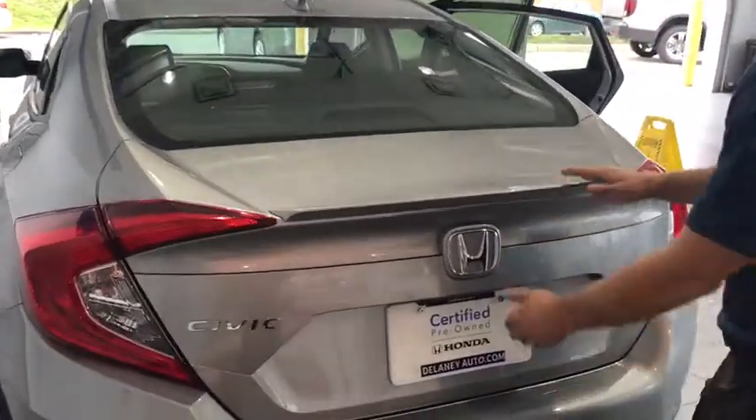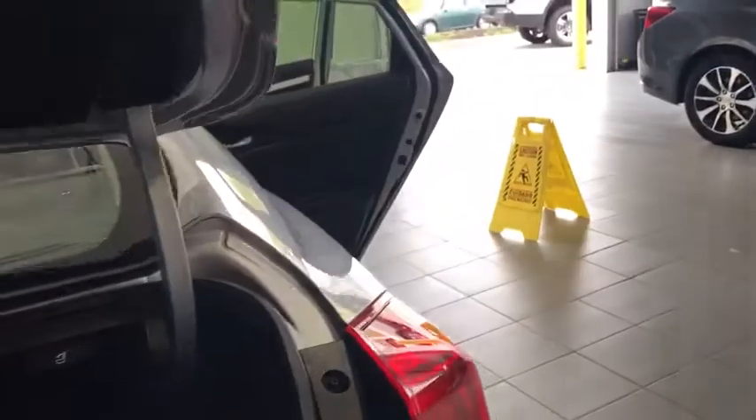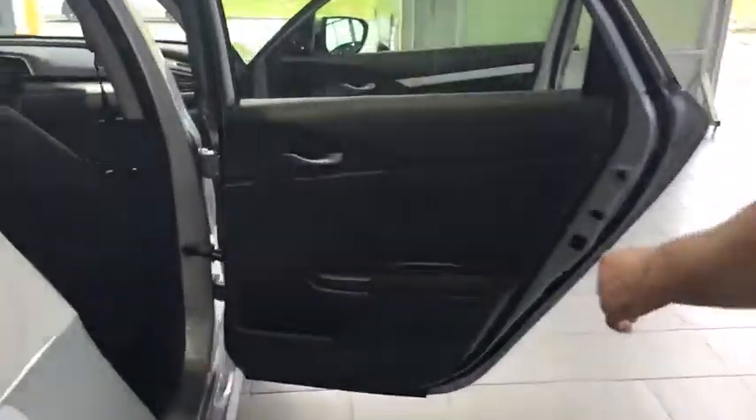Alright guys, so I wanted to go over some of the interior features here with you, starting with the easy-to-open trunk. As you can see, you get a ton of cargo space in here and a spare tire underneath with a change tire kit as well. There are levers to open up the back seats to get you a little extra cargo space if need be, with the backup camera right there on the trunk.